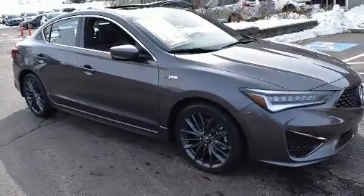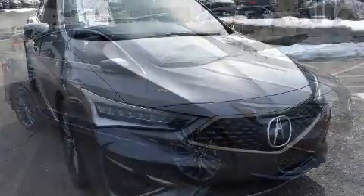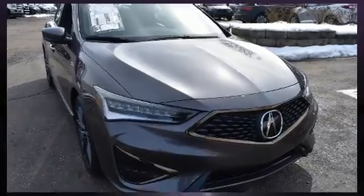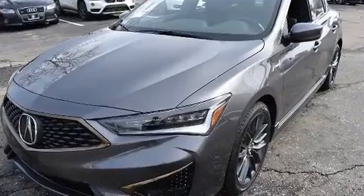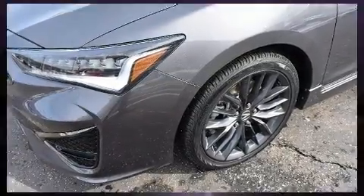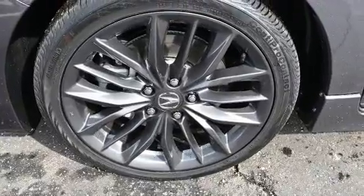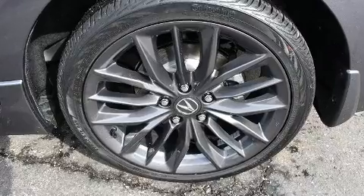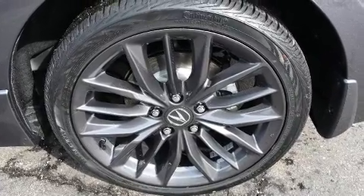Acura ensures the safety and security of its passengers with equipment such as dual front impact airbags with occupant sensing airbag, front and side impact airbags, traction control, brake assist, a security system, and four-wheel disc brakes with ABS. This car was designed with safety in mind, allowing you to drive with even greater assurance.